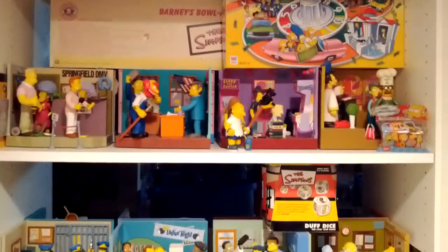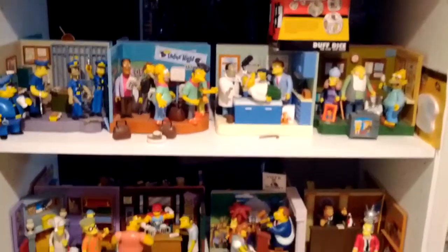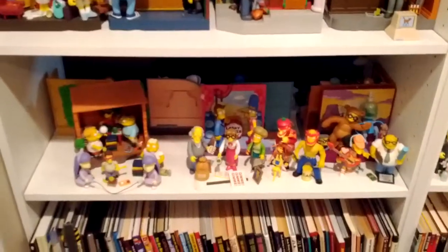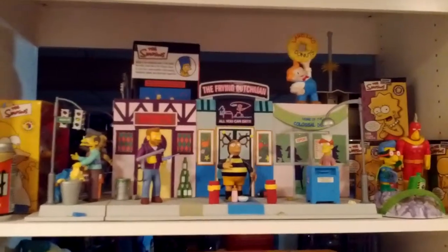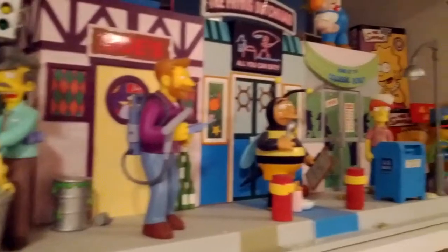We've got virtually everything from the Playmates Simpsons collection. I've got everything but the Radioactive Homer variant that was a mail-away — I made the mistake of thinking I didn't really need that one, so it's the only one I don't have. This is the City set; it was the largest one of the sets that came out.